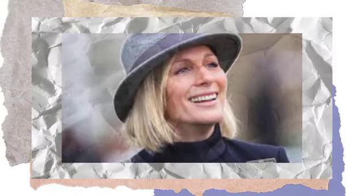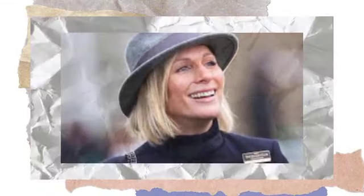Her metallic belay heels from Dune London are now sold out, but we love this variant from Sarah Flint at $595.